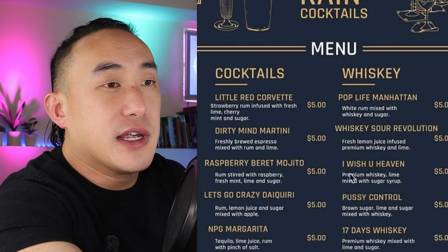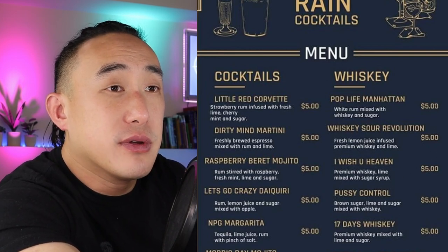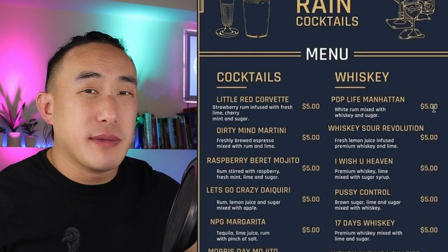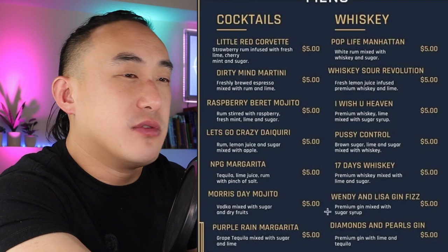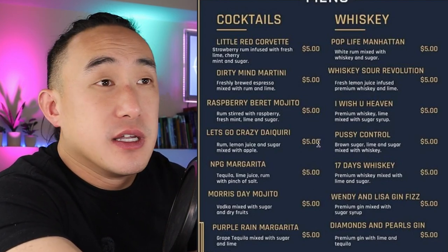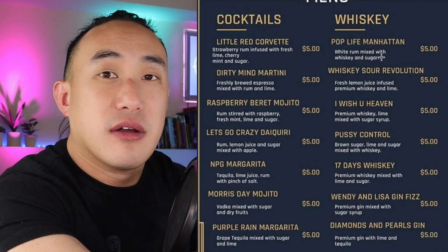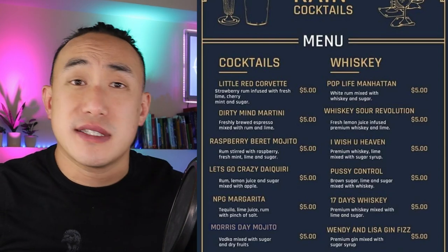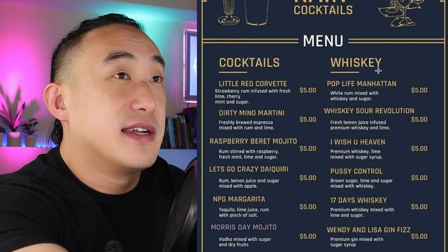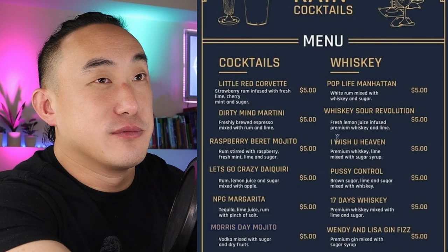When I first saw this menu I was wondering if it was even real. The formatting is off, the price is way too cheap — five dollars for a cocktail? The flavor profiles don't make sense, the names don't mean anything. The only things that make sense are Little Red Corvette because of the strawberries, and maybe Purple Rain because of the grape. Most of these names are just Prince lyrics with no connection to the drink. Pop Life Manhattan is not a Manhattan; the Morris Day Mojito is not a mojito. Nothing aligns — not the price, not the names, not the recipes. The only thing that makes sense is the border, which is obviously a template.